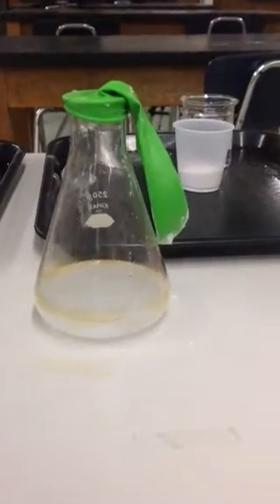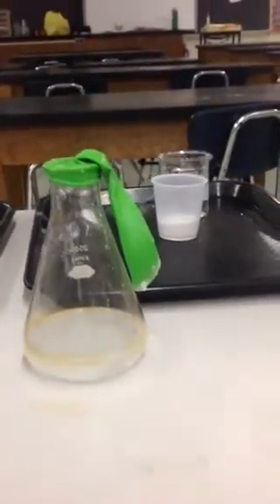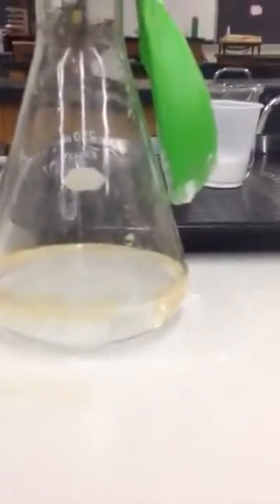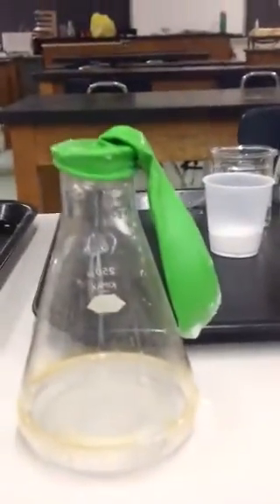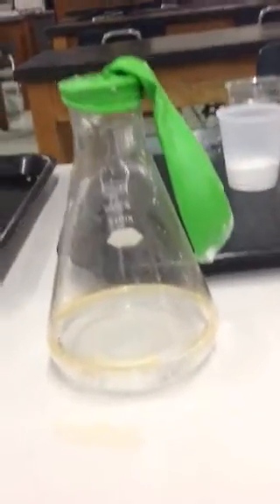Hello everyone. The lab experiment that you are about to view is called 'Blow It Up,' and it is for good reason. As you see here, I have a flask that is filled partially with vinegar. I also have a green balloon that is stretched over the top of the flask, and the balloon is actually filled with baking soda.